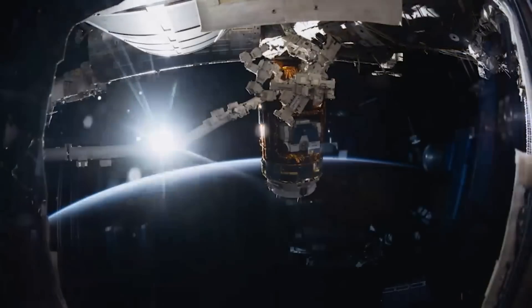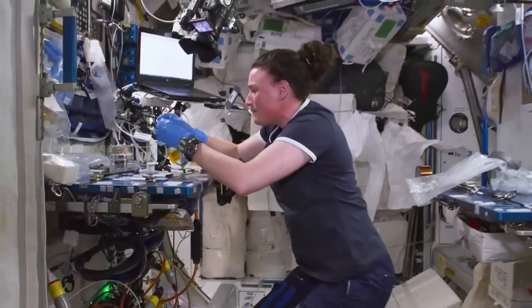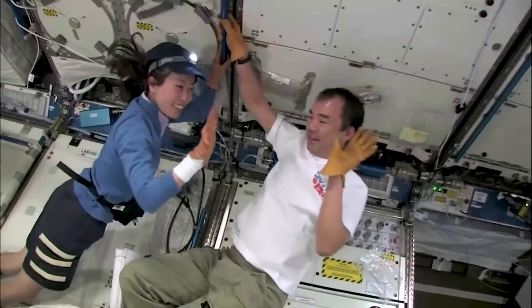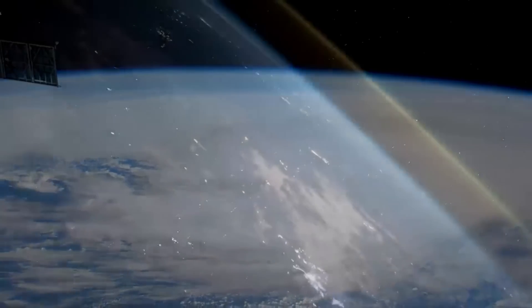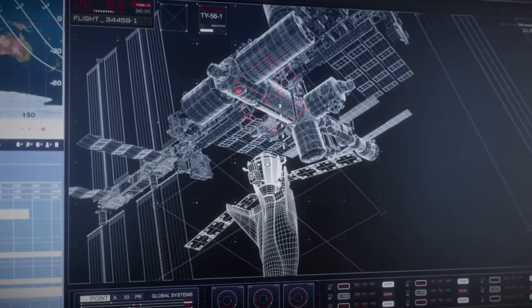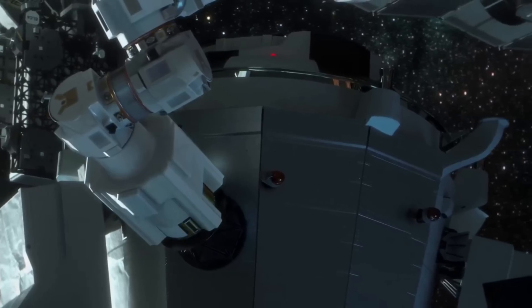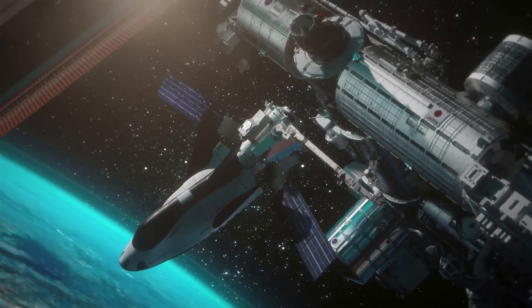The Commercial Resupply Services, or CRS, are a series of flights awarded by NASA for the delivery of cargo and supplies to the International Space Station on a commercially operated spacecraft. The first CRS contracts were signed in 2008, awarding $1.6 billion to SpaceX for 12 cargo Dragons and $1.9 billion to Orbital Sciences for eight Cygnus flights, covering deliveries to 2016. A second phase, known as CRS-2, was solicited in 2014. This time around, Sierra Nevada Corporation and the Dream Chaser space plane were included for a minimum of seven missions. These missions will utilize the uncrewed variant of Dream Chaser. With the help of the Shooting Star service module, Dream Chaser can deliver up to 5,500 kilograms of pressurized and unpressurized cargo to the space station, including food, water, supplies, and science experiments, then return to Earth.